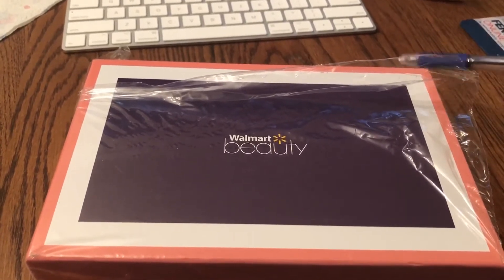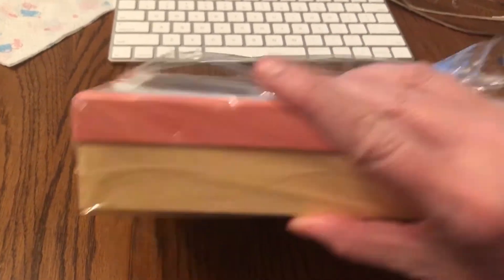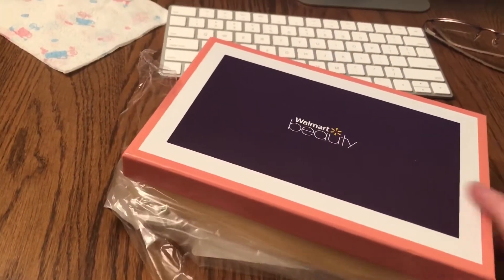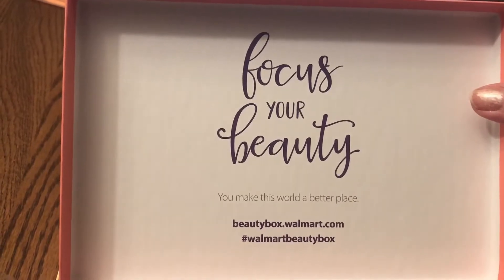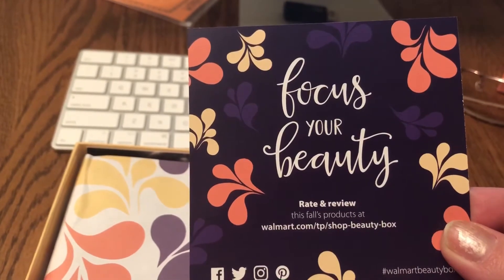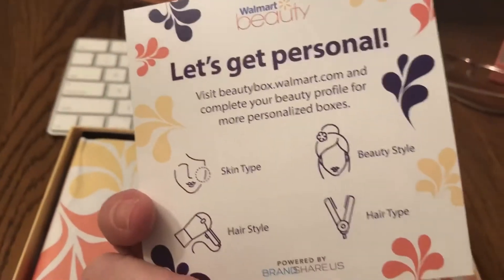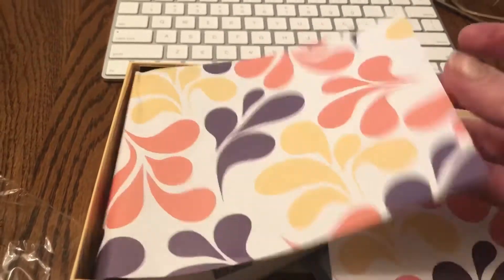Okay so here's the beauty box. I already used my ballpoint pen to start to rip the plastic off a little bit, but it's still sealed here. I really have not opened this box yet, so it's gonna be a first time for me — I don't know what's in the box yet. We'll open it up and it says 'Focus your beauty. You make this world a better place.' Beautybox.walmart.com. It also says to rate and review products at walmart.com, and 'Let's get personal — complete your beauty profile for more personalized boxes.'